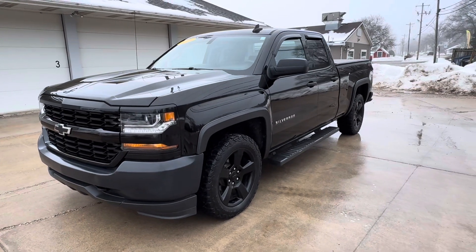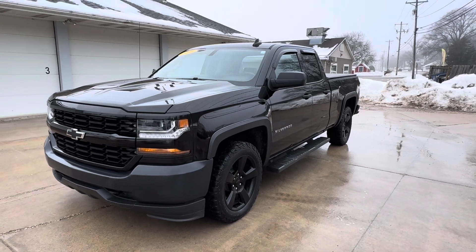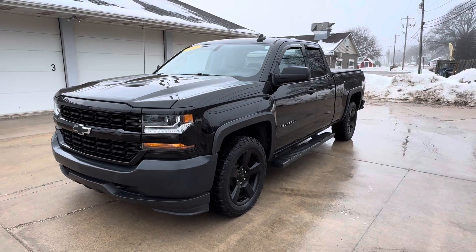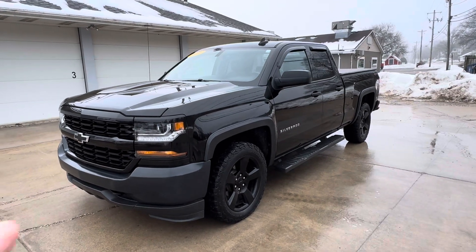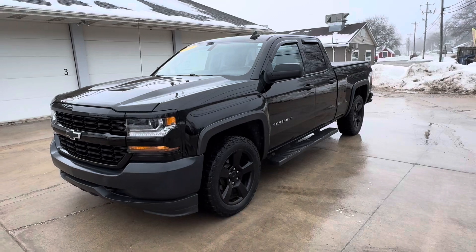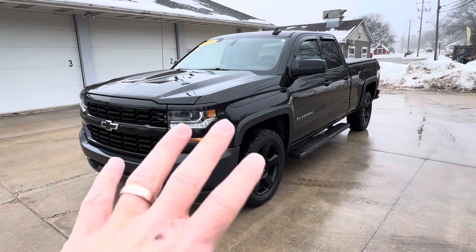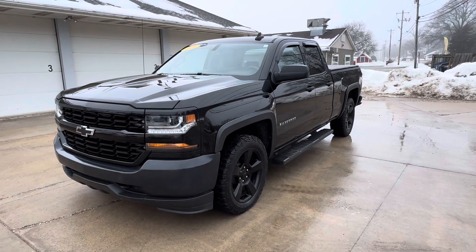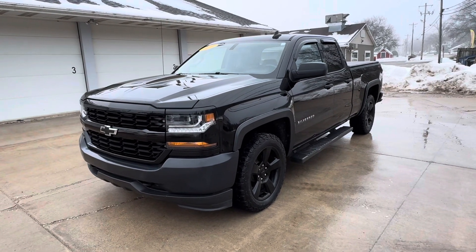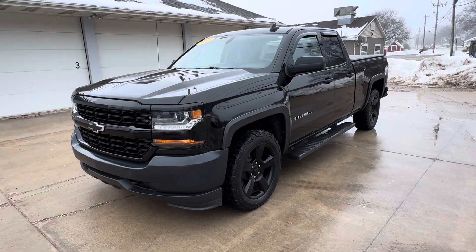Today I'm going to give you a walk around on this 2016 Chevy Silverado Double Cab Four Wheel Drive with only 70,000 miles. Looking at the truck, you'll see right away it's all blacked out — great looking truck, black grille, black 20-inch wheels, kind of got the black bumpers going on. Z71 style hood, just a beautiful truck.